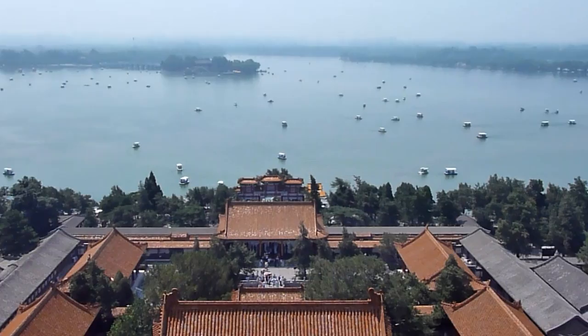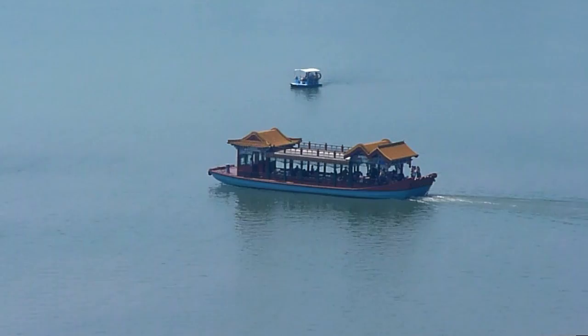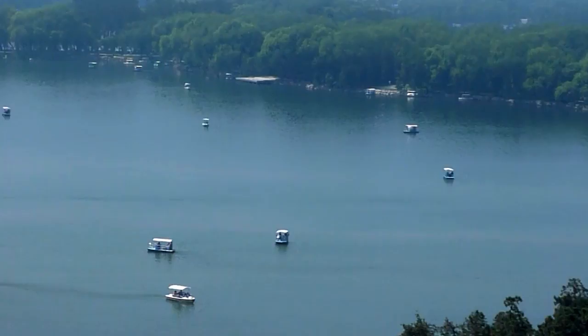Kunming Lake is a very shallow man-made lake that was expanded in the 18th century by a workforce of some 10,000 laborers. Today the lake is covered with a fleet of small boats ferrying people across. Many of the ferries are decorated with dragon figureheads on their prows.